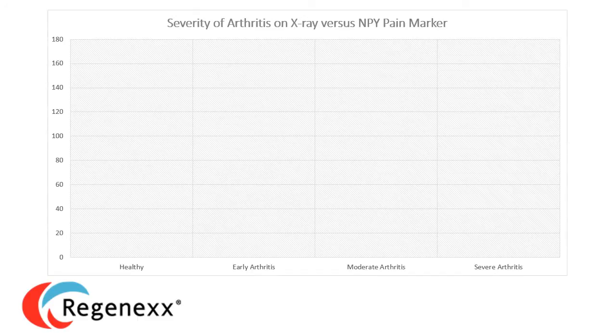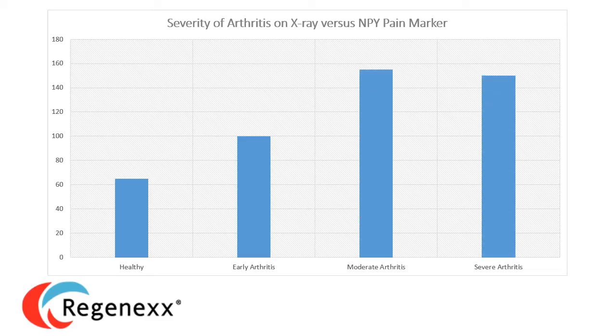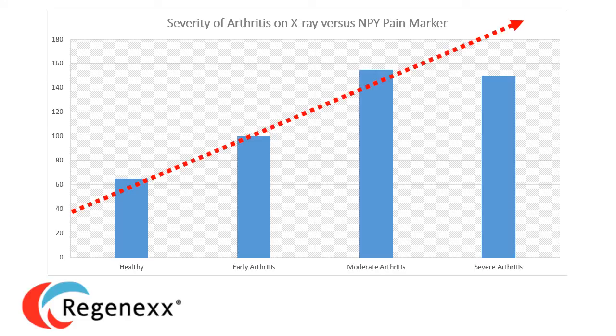On the contrary, if we look at the amount of arthritis on an x-ray and track that versus this pain marker — which is directly associated with how much pain people are reporting — here's what we see: there's some pain marker with nothing on the x-ray, some with early arthritis, and some with moderate arthritis, but we lose the association in severe arthritis. In fact, we should see much more pain marker in folks with severe arthritis on their x-ray, but we're not seeing that.